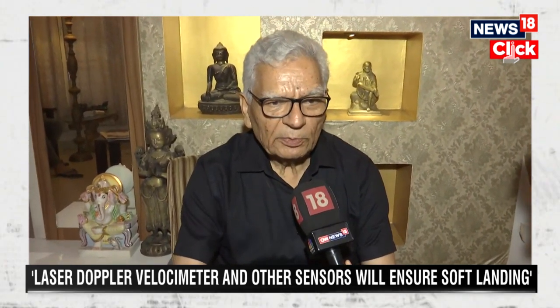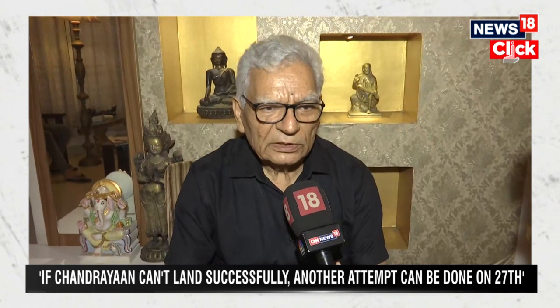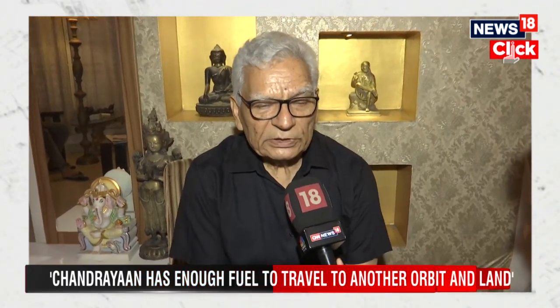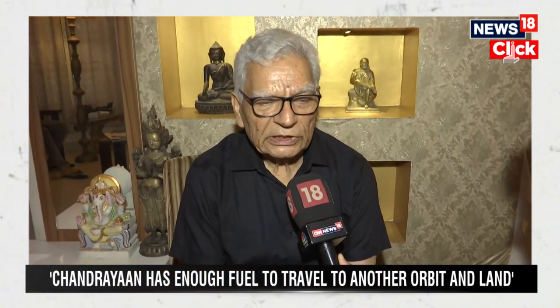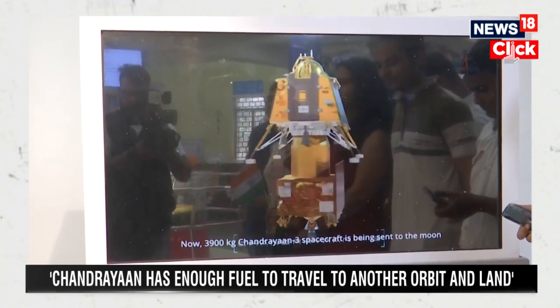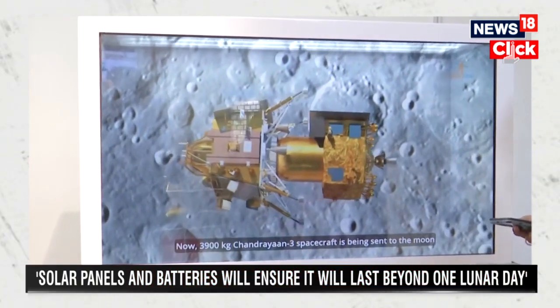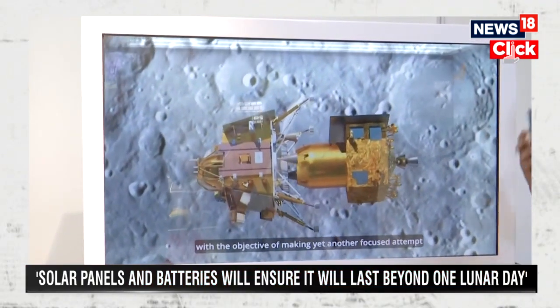First, it will be brought down to 7.8 km height, and the velocity — which is of the order of more than 6000 km/h — will be brought down to around 350 meters per second. Presently it has only tangential, or horizontal, velocity and no vertical velocity. By coming to 7.8 km, some inclination will be given and vertical velocity will be introduced.